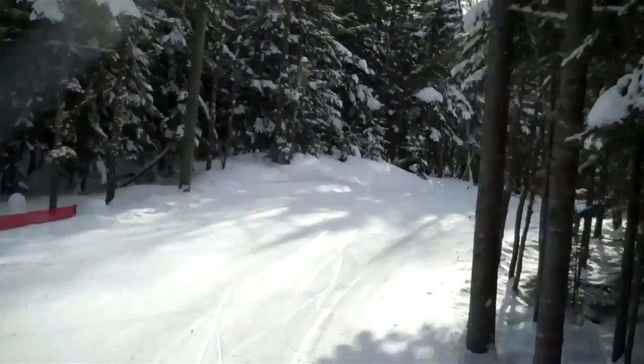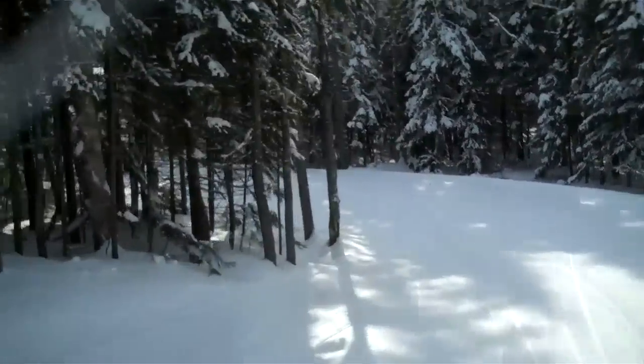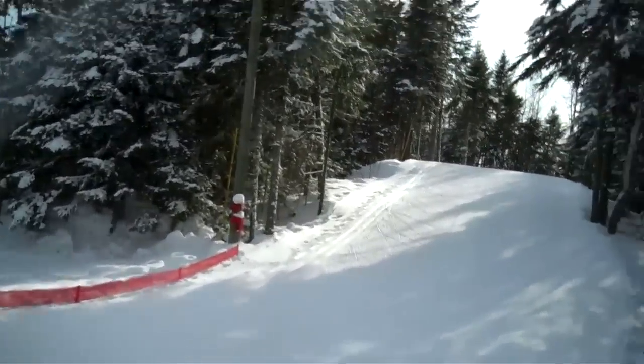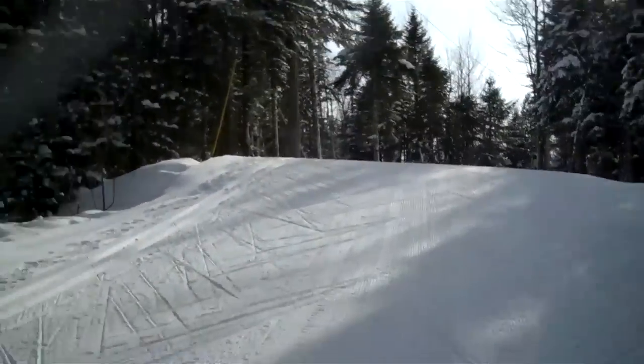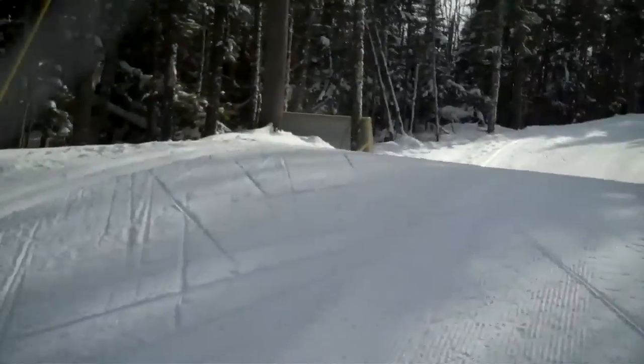It's very nice to ski here in that forest. Snow conditions are really good for the snow. It's really, really nice. Difficult, but very, very nice.